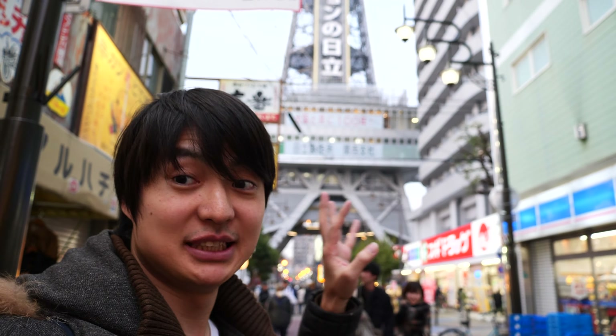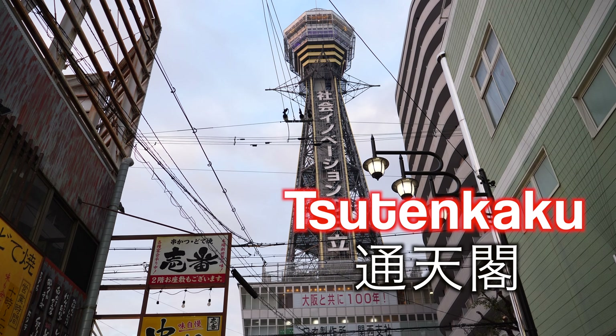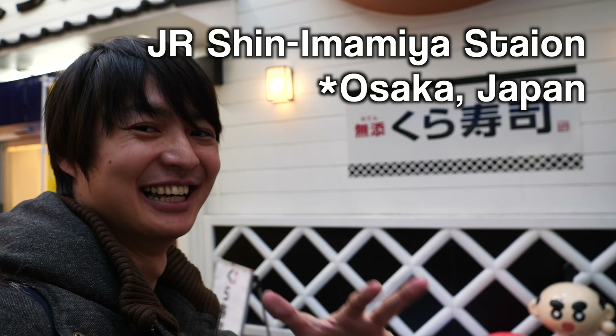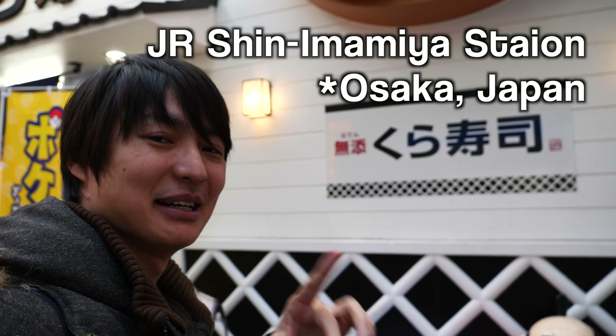I am in front of Tsutenkaku — you see the tower over there? That's a really popular Osaka tower. Before entering the restaurant, let me explain how to get here from Shin-Imamiya station. It's much easier to visit from there. Let's go back to Shin-Imamiya station.